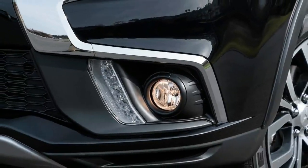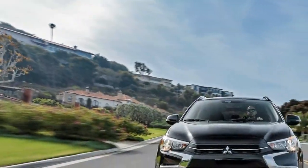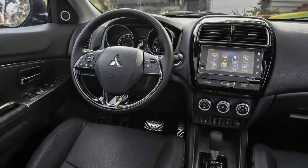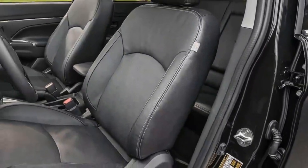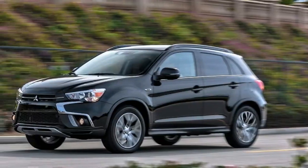Aesthetically, the Outlander Sport received an updated front grille, a new rear fascia and chrome garnish, and a new center console design and shift lever. New technology includes a standard 7.0-inch center touchscreen with Bluetooth phone and audio streaming, and optional Apple CarPlay and Android Auto for smartphone connectivity.